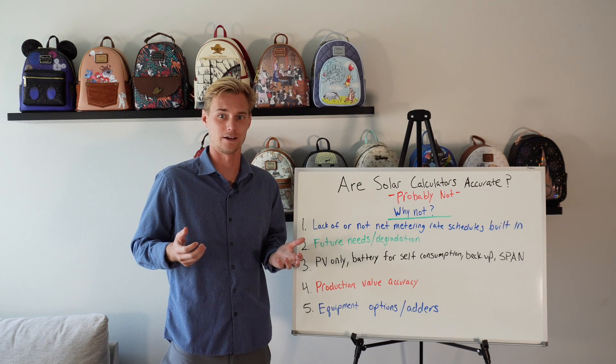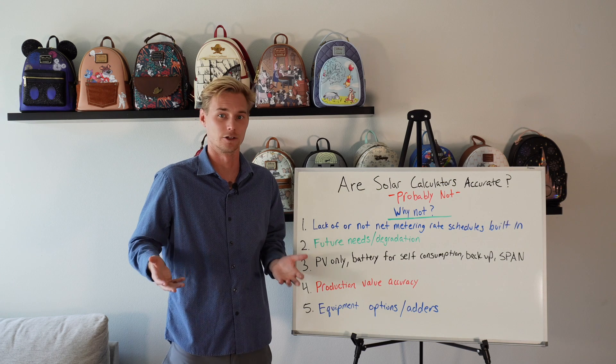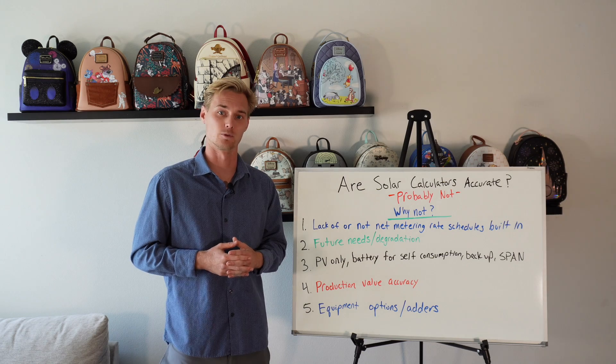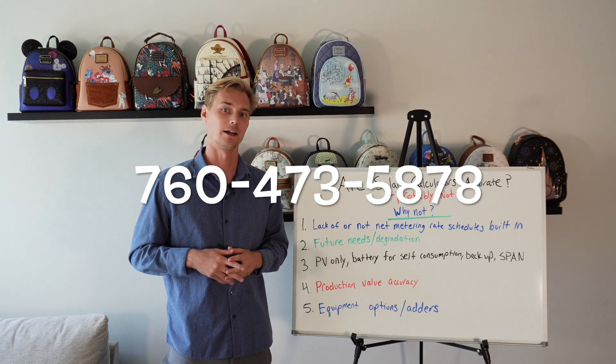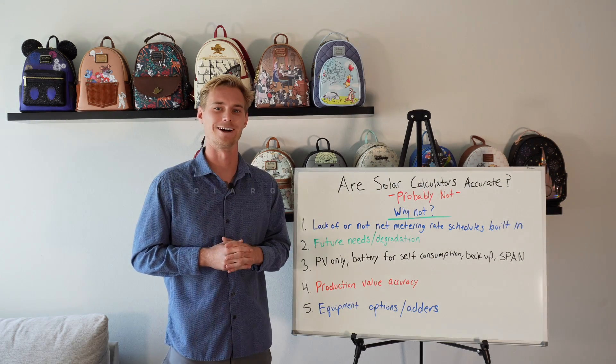Going solar is one of the best investments you can make, but it gets a bad rap because people either have a company that's just trying to sell them fast without consulting and building a system for their needs, or they try to do it themselves and it doesn't work out. I help people go solar in over 25 states — please reach out if you need help. Give me a call at 760-473-5878 or email me; it's all in the description. Thanks so much.